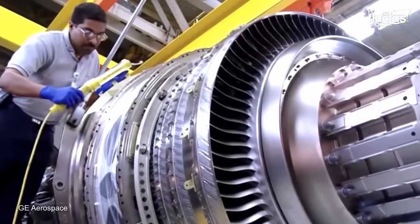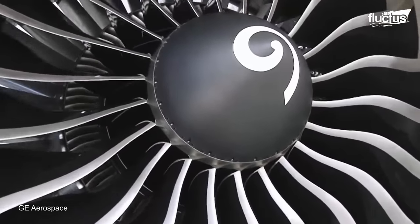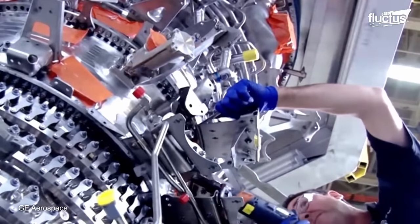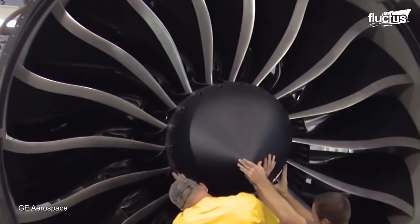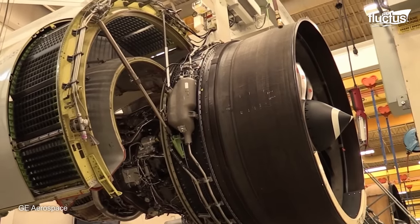The RISE program is focused on developing a suite of disruptive technologies, including composite fan blades, heat-resistant metal alloys, ceramic matrix composites, hybrid electric capability, and additive manufacturing. The goal is to achieve a 20% reduction in fuel consumption and carbon dioxide emissions compared to the most efficient engines currently in service.